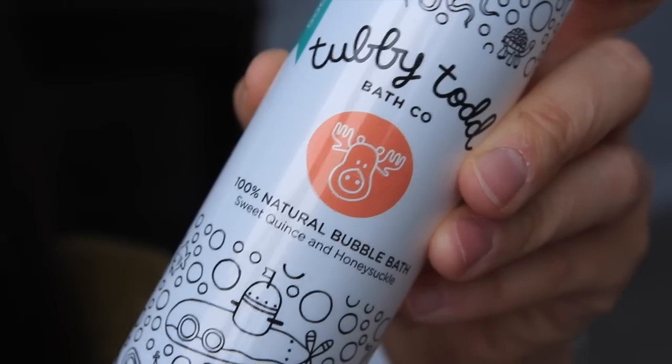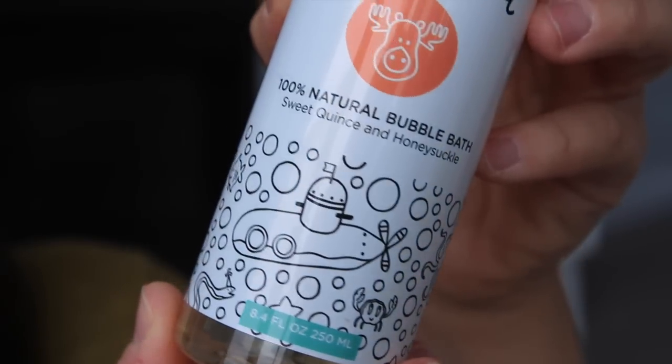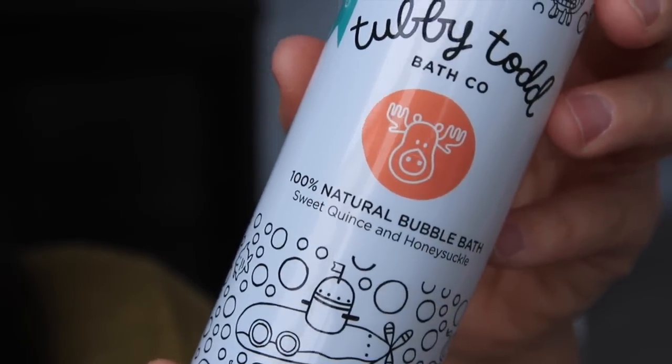So the first two products that she sent me — this is the Tubby Todd 100% natural bubble bath and it smells like sweet quince and honeysuckle. It smells incredible and we've been using this ever since she gave it to us a couple of weeks ago and I loved it so much. I love the citrus scent. It's like a really soft, sweet scent, not overpowering. And the thing that is really great about this whole line is that it is 100% natural. So there's no parabens, there's no sulfates. It's safe to use on your baby.